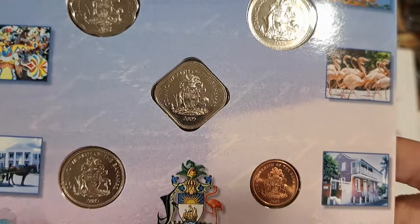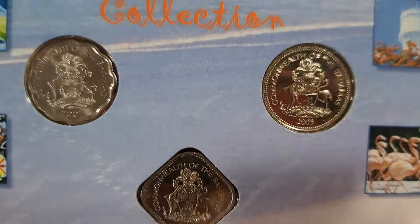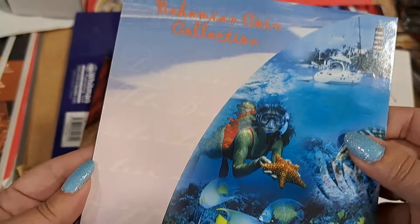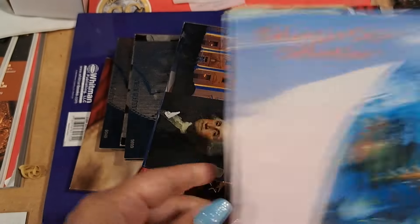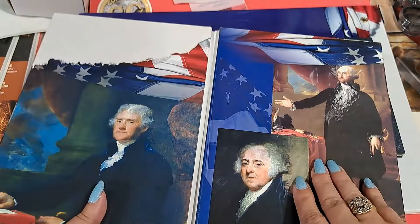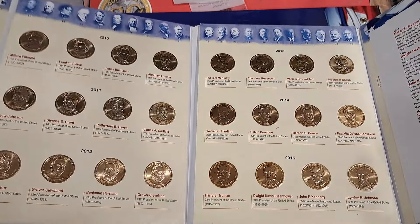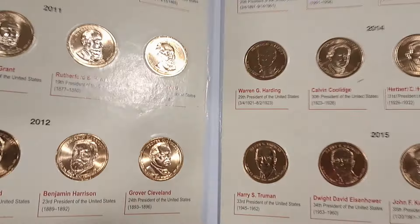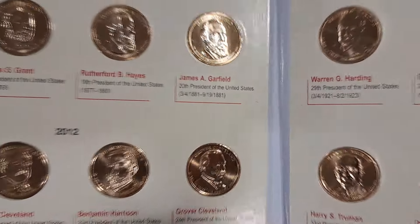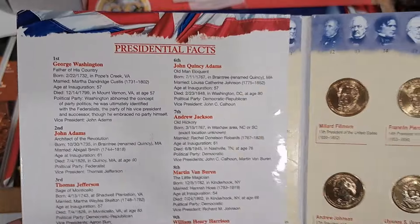Bahama coins — here's some Bahama. Bermuda, Bahama — come on, pretty mama. Looks like from 2005. Some more presidential dollars — another presidential dollar book. It has some kind of information, the years they were in term and a little bit of presidential facts.